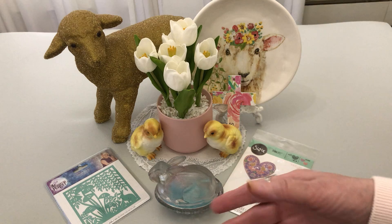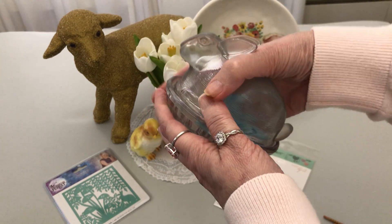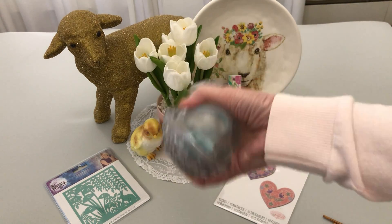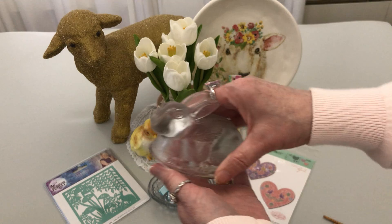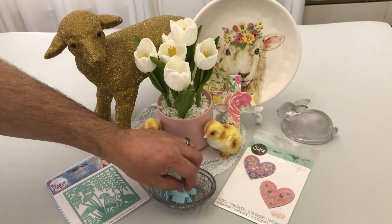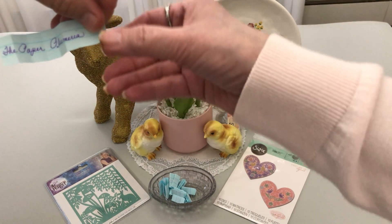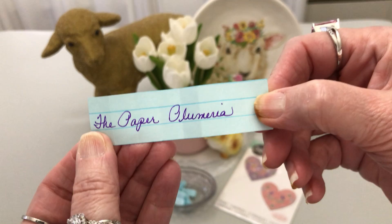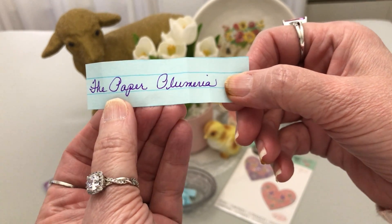Without further ado, I'm going to go ahead and shake this up. He's going to shake it up — okay — and I'll place this here and take the bunny off. Okay, I will do the drum roll, and the winner is... The Paper Plumeria! Sorry, that was so loud, guys.